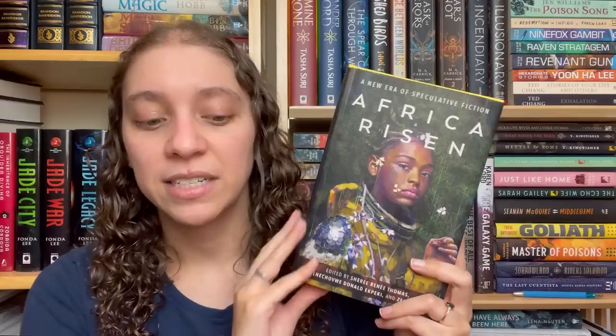Africa Risen is an anthology I finished about a month ago. It was a very challenging collection — definitely not one I need to return to. It has a lot of dark content but also a lot of really good stories. I just don't see myself leafing through it again. I'm very picky about the anthologies I keep; it's rare that an anthology sticks around — I usually only keep short story collections by one author.